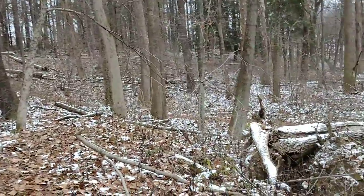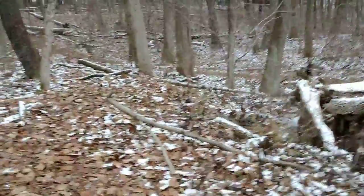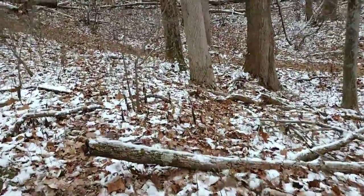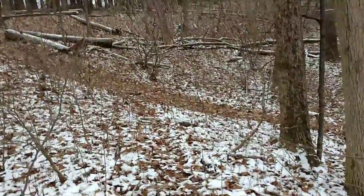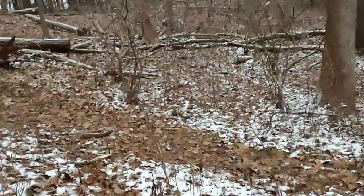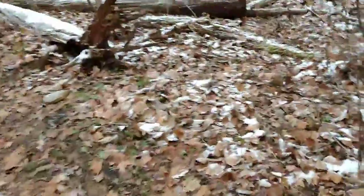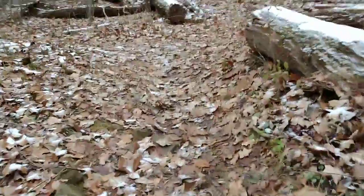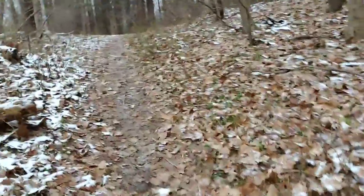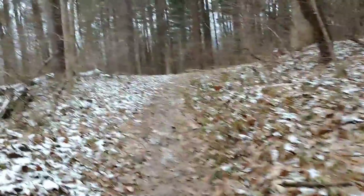It's a beautiful world we live in. Let's hope I don't slip and fall. It's a little sluggy out here, especially on the hill. Whoa! Come on.